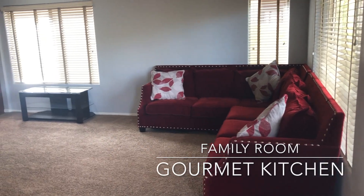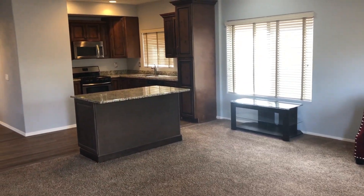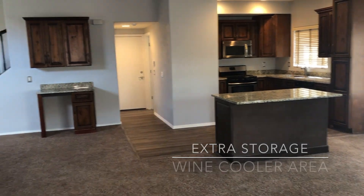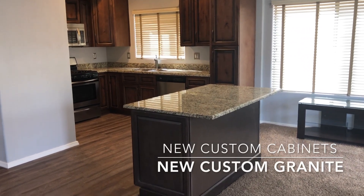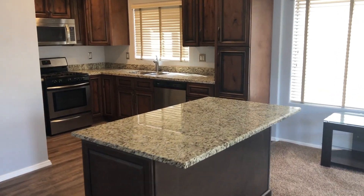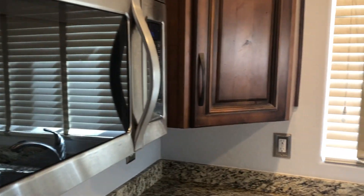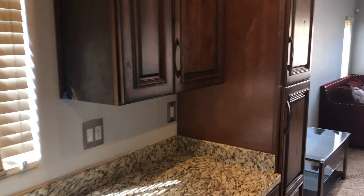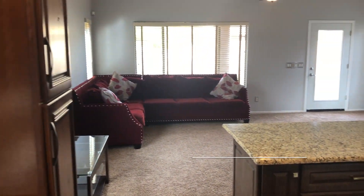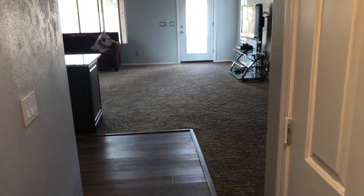If you love entertaining or have a large family, you will absolutely fall in love with this open floor plan with freshly upgraded gourmet kitchen. The freshly remodeled and upgraded kitchen has custom granite, a beautiful center island for seating, and stainless steel appliances. The entry level also features a beautiful half bath, perfect for guests while entertaining.